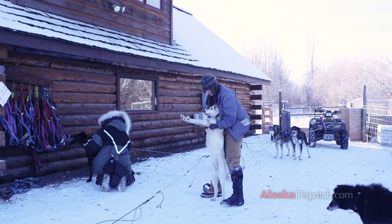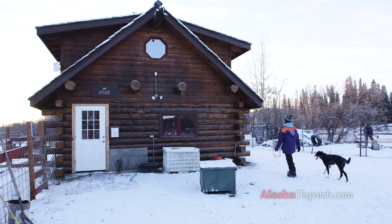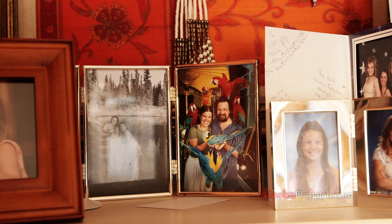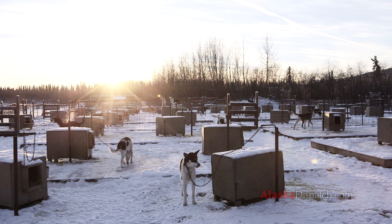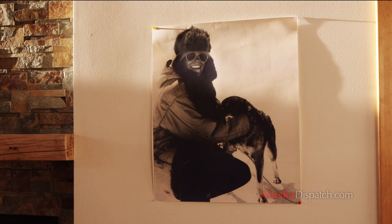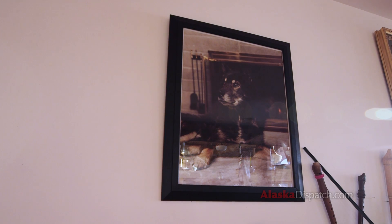Good stretch, little girl. Trailbreaker Kennels was established by my wife Susan Butcher and myself in the late 1970s, and it's been a sled dog racing kennel for 30 years. Susan won the Iditarod four times and I won the Yukon Quest, and so we had a very successful kennel.